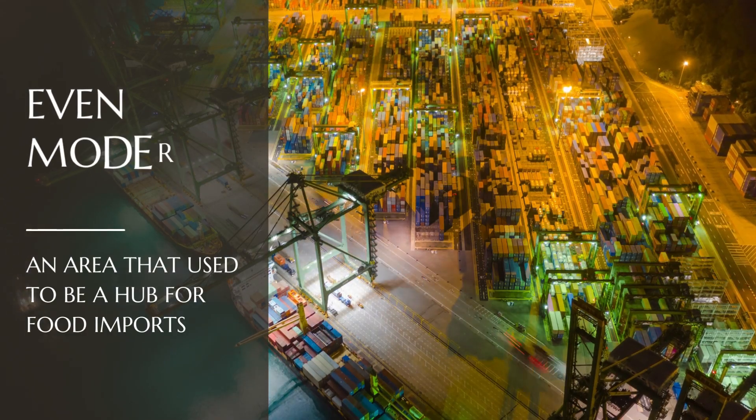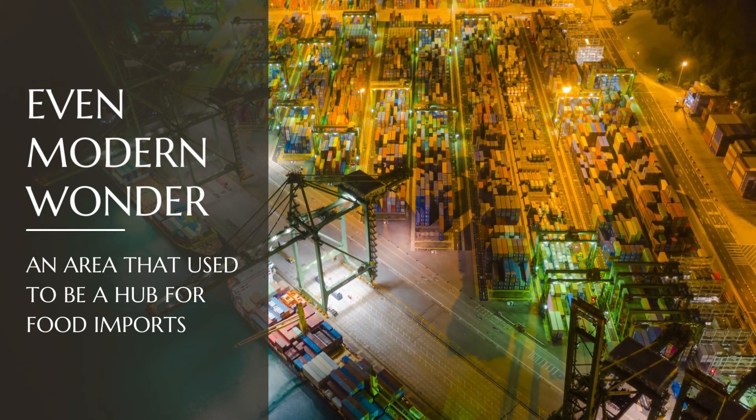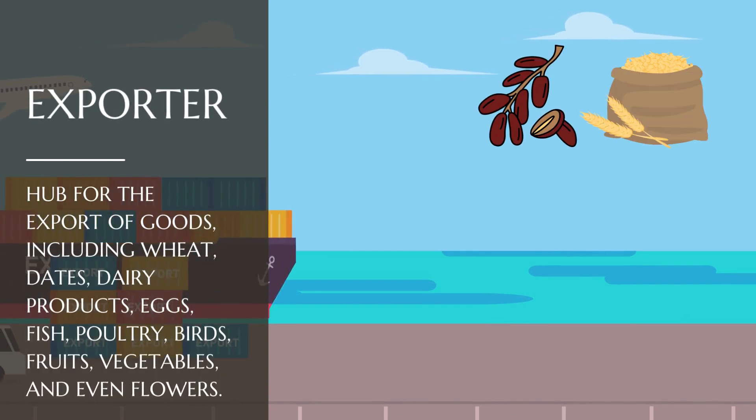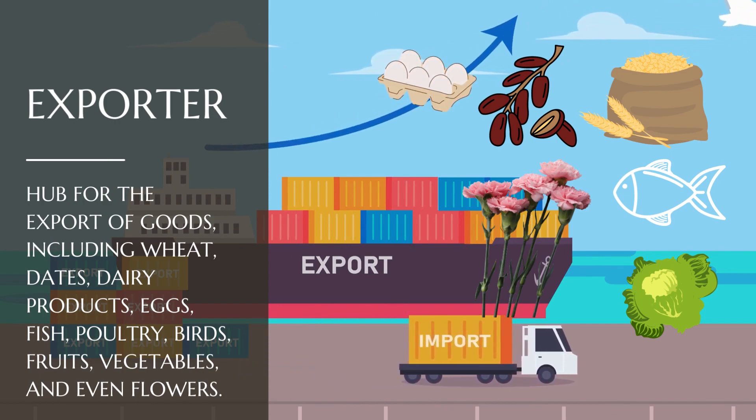Today, Saudi Arabia is considered one of the seven modern wonders of the world, and an area that used to be a hub for food imports is now a hub for the export of goods, including wheat, dates, dairy products, eggs, fish, poultry, birds, fruits, vegetables, and even flowers.